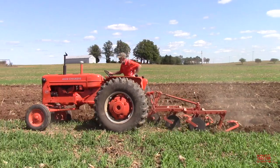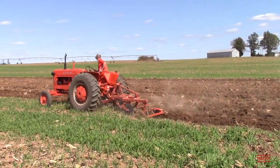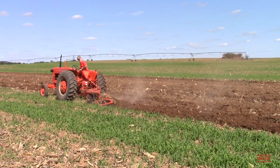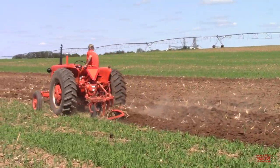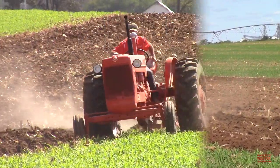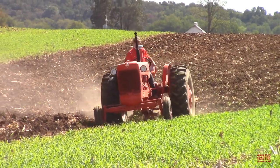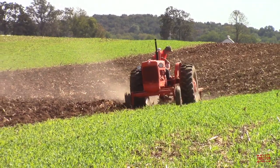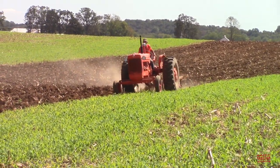Hi Big Tractor Power fans. This video comes to you from a western Kentucky field where a 1959 Allis-Chalmers D17 Series 1 tractor is working on fall tillage with a 314 moldboard plow. In this video, I would like to share with you the D17 Series production history, specifications, and original price tag. But first, let's head out to the field so you can see and hear this classic tractor plowing.